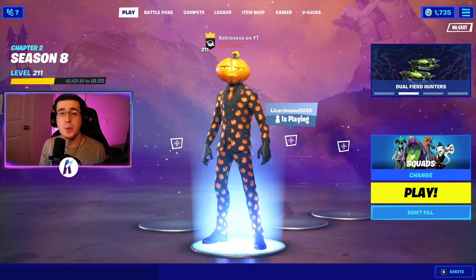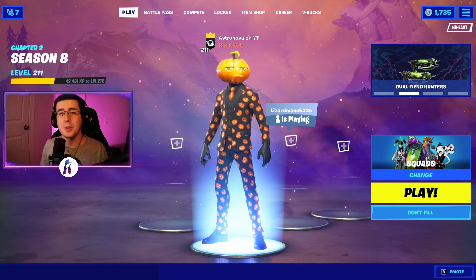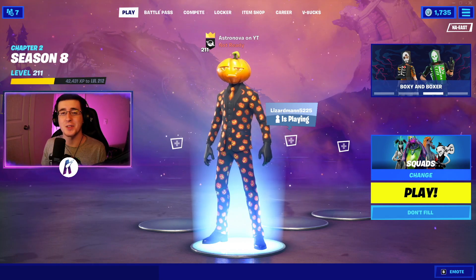And that is it for today's video for the best 2021 updated combos for the Jack Gourdon skin. If you liked any of the combos, be sure to hit that like button down below, subscribe to the channel if you're new, and I'll see you guys next video.